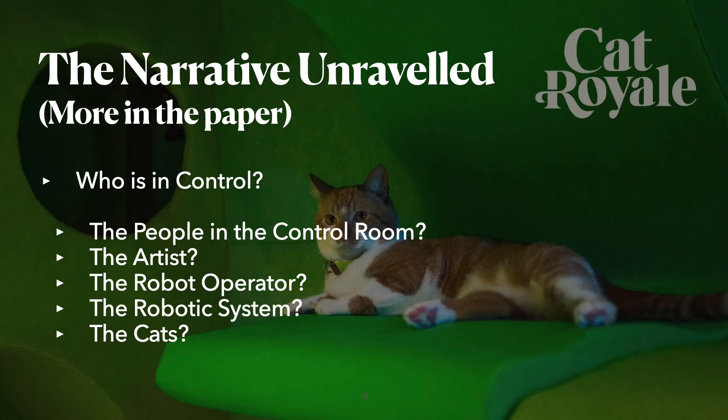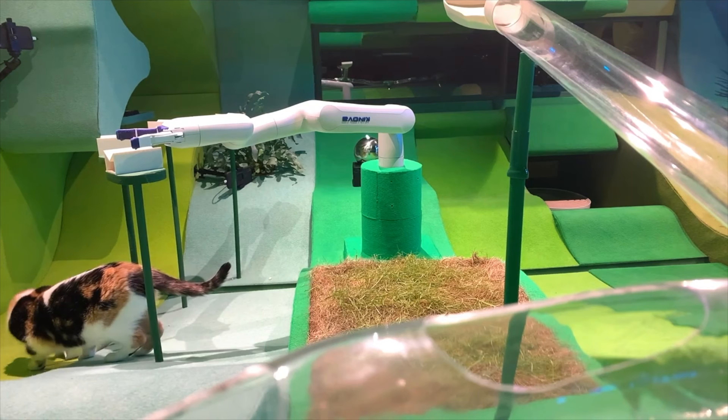While the paper demonstrates how all of these are in fact true, the example I want to show here is that the cat can be in control. In the following short video we see two encounters of Clover, one of the three cats, with the robot and the toys. In the first encounter, while the robot considers the game completed, Clover clearly disagrees, dragging the toy into her den and ultimately disempowering all remaining actors. In the second short clip, Clover physically overpowers the robot by pulling against its natural direction of movement, ultimately rendering the robot and by extension the control room powerless.